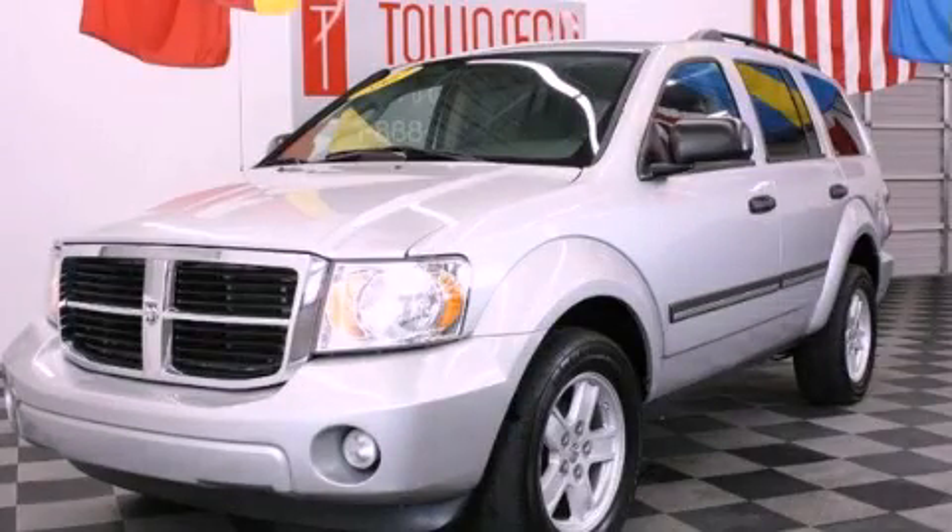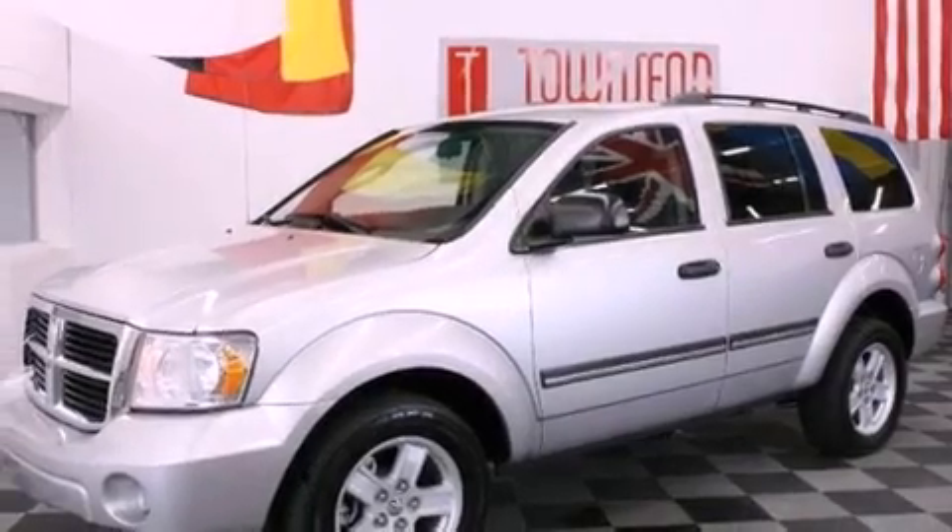This is a 2007 Dodge Durango for when safety, size, and space are of importance.